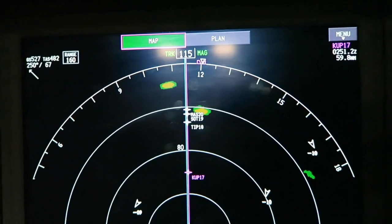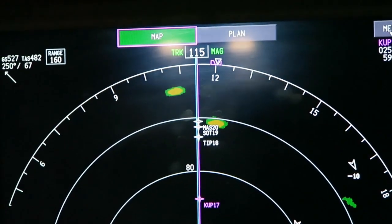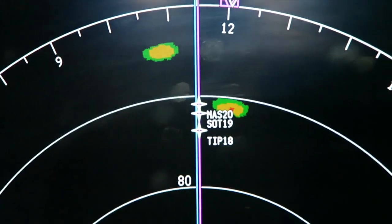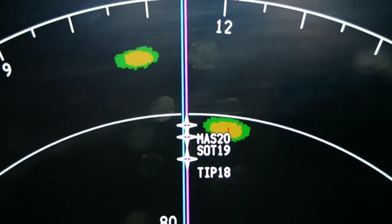We have radar on the airplane with displays and we can always see exactly where we are going. So in case we have a cloud that is too dangerous to go into, we avoid it. We deviate to one of the sides. We of course coordinate it with the controller.